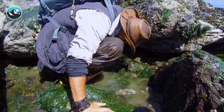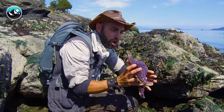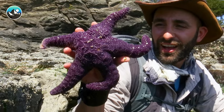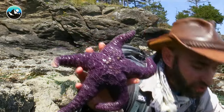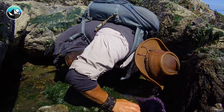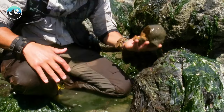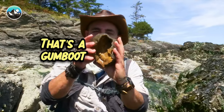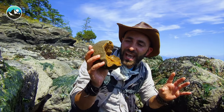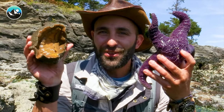Look at the size of that sea star, and it's purple! Have you ever seen a sea star that big before? I've never seen one that purple either. That is a first for me. This is one thing I'd hoped we'd find. Look at this — that's a gumboot. It is actually a type of mollusk related to snails and slugs, and I think between the two of these, we have found our feature creatures.